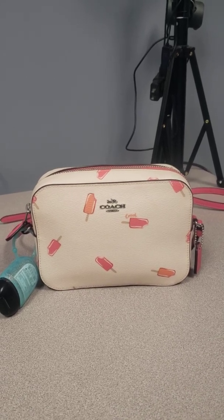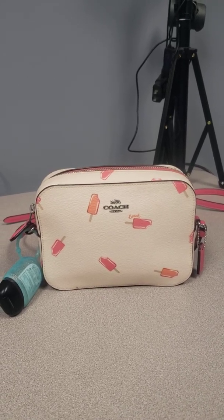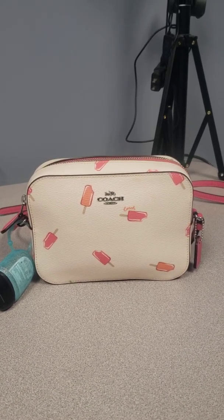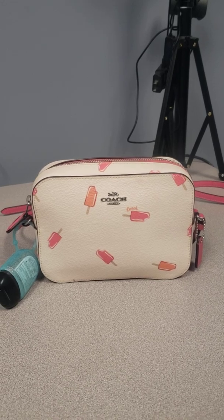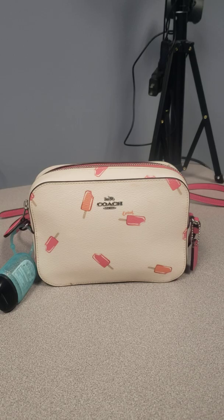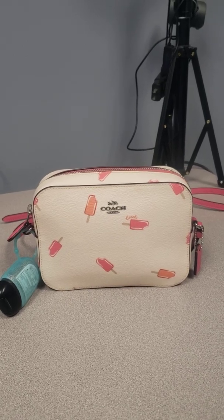I actually really, really wanted this in a tote, but the tote sold out. And it's way too expensive on like Mercari and stuff. So if you know anybody that's selling a tote in this at a reasonable price, please let me know down in the comments.